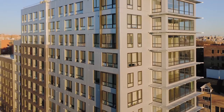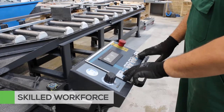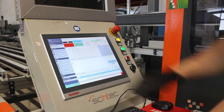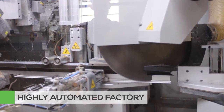Intis is proud to manufacture high-performing windows and doors. Our skilled team starts with the best materials, proper preparation, and the right planning to minimize waste and optimize fabrication. Our factory is a state-of-the-art, highly automated operation with a structured process at every step of the way.